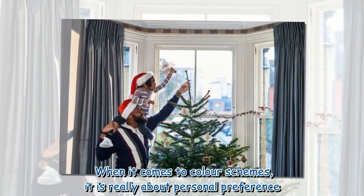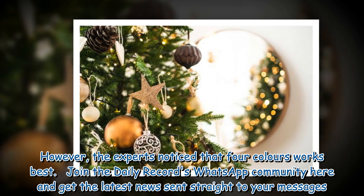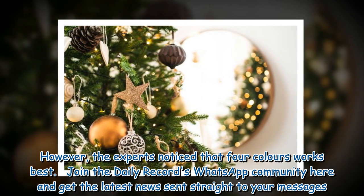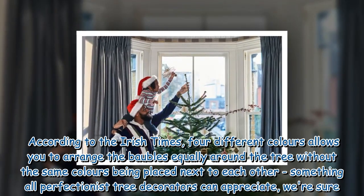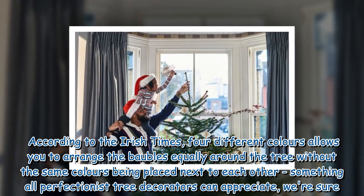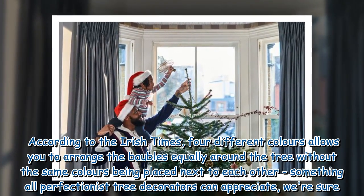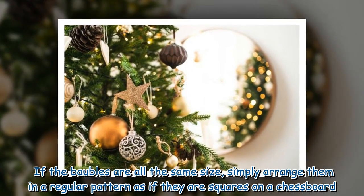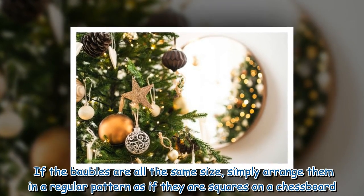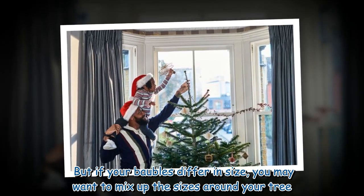When it comes to color schemes, it is really about personal preference. However, the experts noticed that 4 colors works best. According to the Irish Times, 4 different colors allows you to arrange the baubles equally around the tree without the same colors being placed next to each other, something all perfectionist tree decorators can appreciate. If the baubles are all the same size, simply arrange them in a regular pattern as if they are squares on a chessboard. But if your baubles differ in size, you may want to mix up the sizes around your tree.